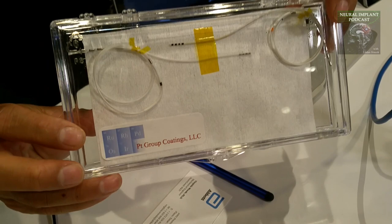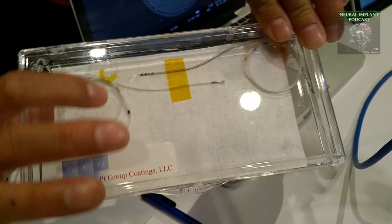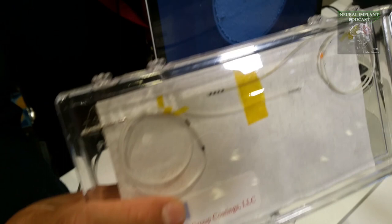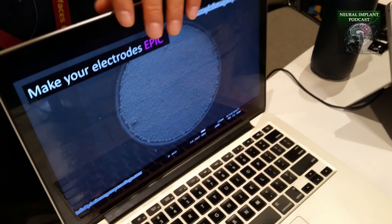What you're looking at here are two deep brain stimulation style electrode leads — long wires with four metallic bands at the end. The bottom lead has conventional platinum electrodes on it. If you look at the lead just above it, you can see those bands are actually black. That black color is from our platinum iridium coating — our EPIC coating.